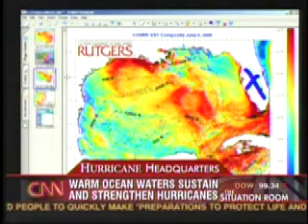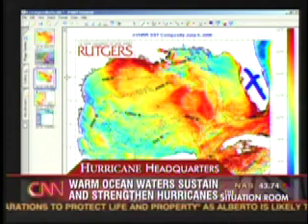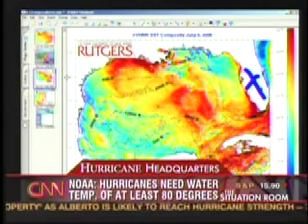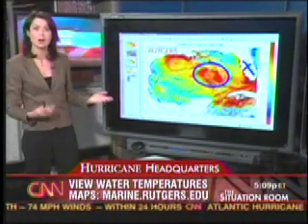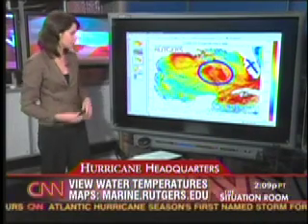And to orient you, here is Florida. The yellow, the orange, the red areas of the sea surface — those are all above 80 degrees. The National Weather Service says hurricanes don't form unless the water temperature is above 80 degrees. This part here is called the loop current. When a storm passes over this area, it gains in intensity. It gets more energy.